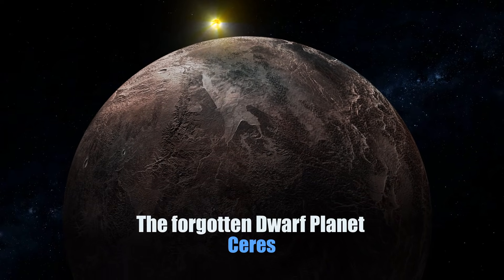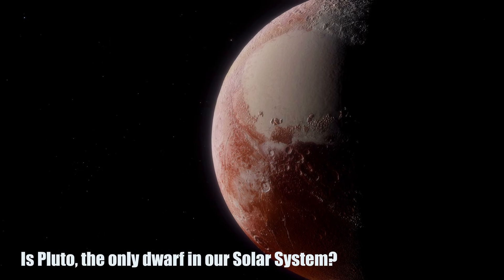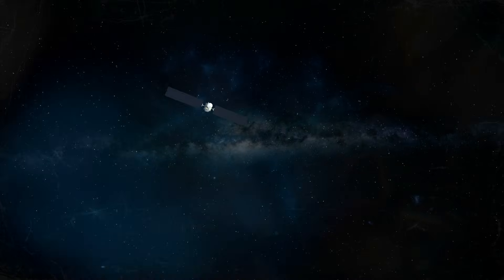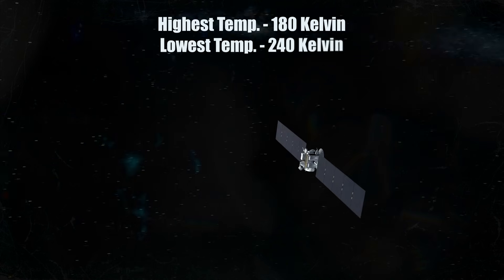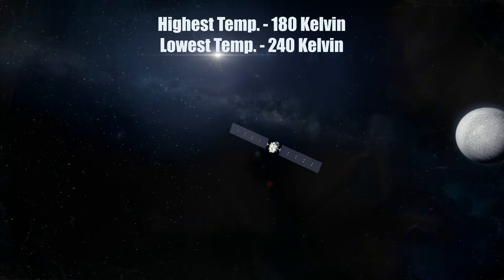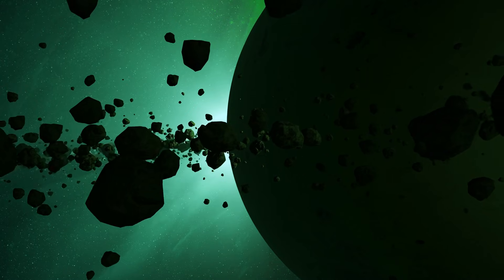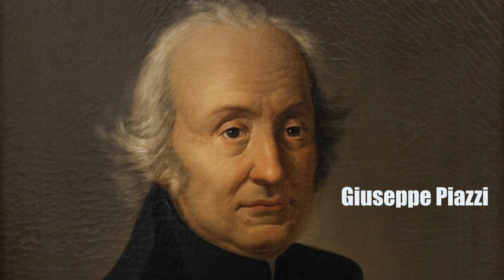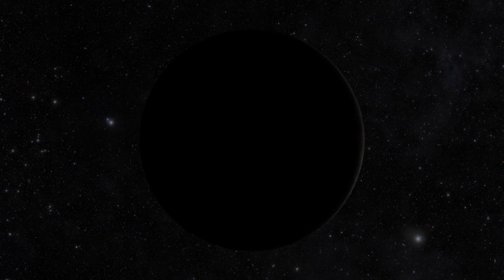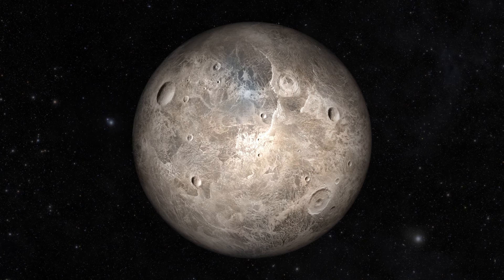Welcome to the forgotten dwarf planet series. Deep in space, hidden from our eyes, lies a planet whose surface temperature reaches a maximum of 180 Kelvin and as low as 240 Kelvin. We are talking about the forgotten dwarf — the largest object in the asteroid belt lying between Mars and Jupiter, named after the Roman goddess of agriculture and discovered in 1801 by Italian astronomer Giuseppe Piazzi. Ceres is a perfectly spherical body.